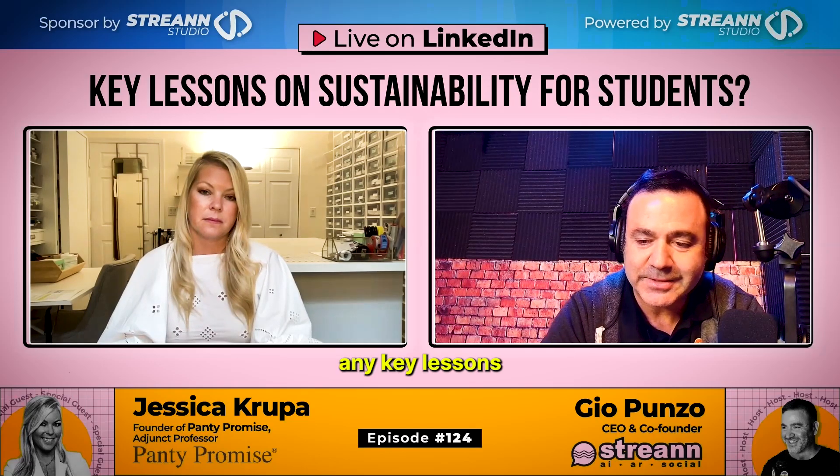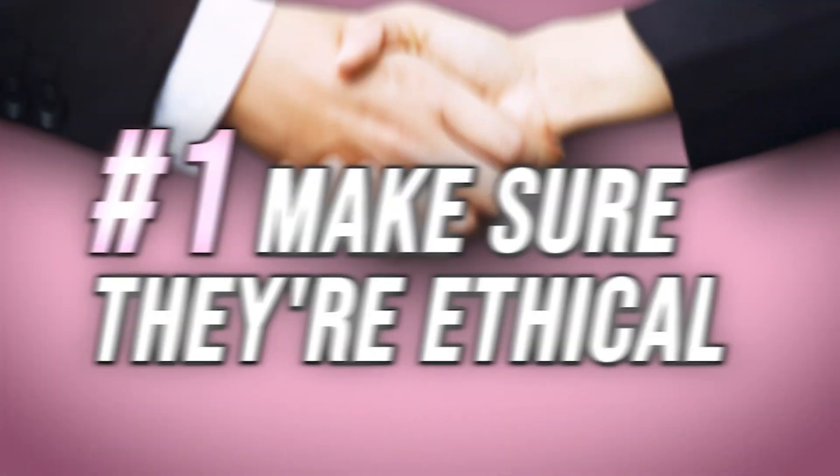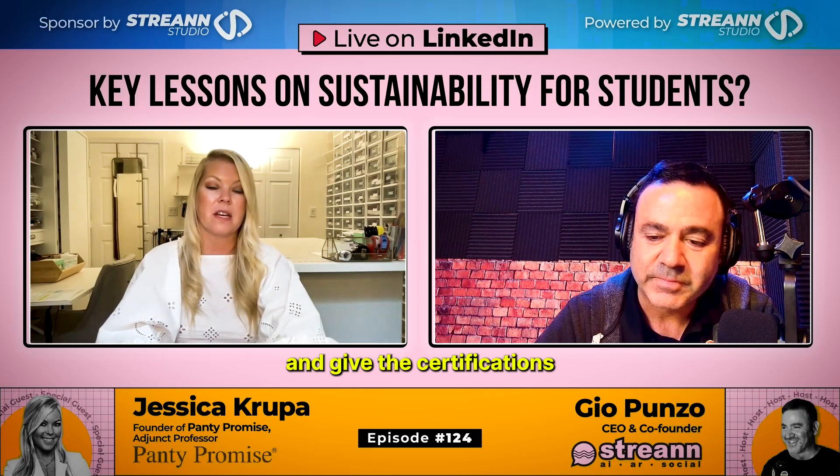If you can give any key lessons on sustainability for students. So go there, make sure they're ethical, or have a partner that goes there for you to really validate those things and get the certification.